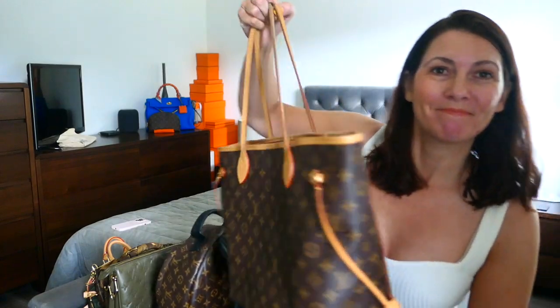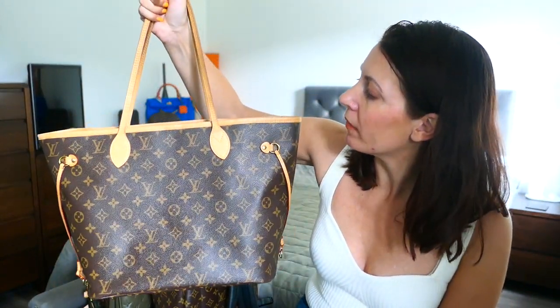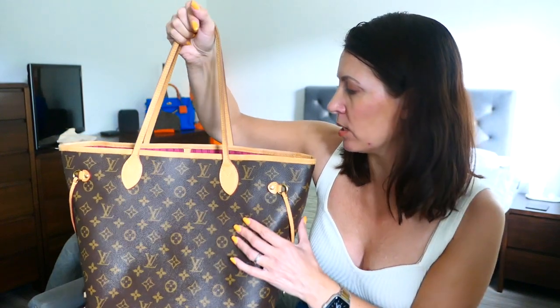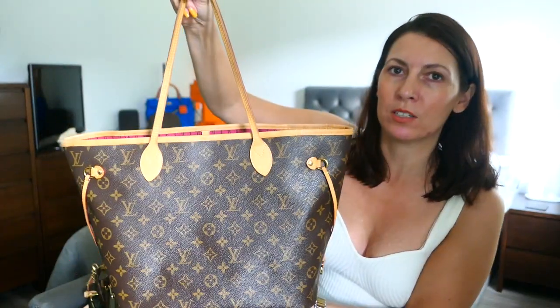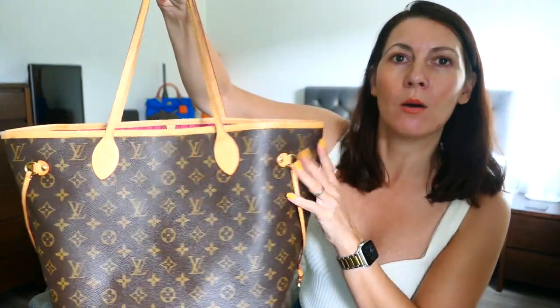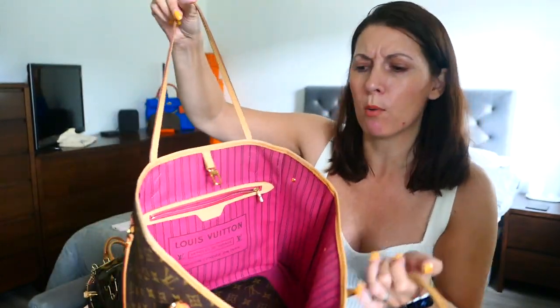Bag number one. For those of you that know my channel, you'll all know about this bag — it features quite regularly. This is my Neverfull in the MM size in the monogram with the bright pink lining — a pivoine, I think they call it. I've probably pronounced that incorrectly.